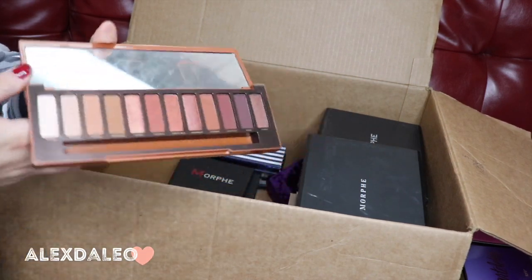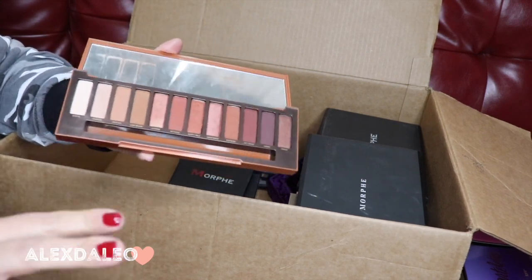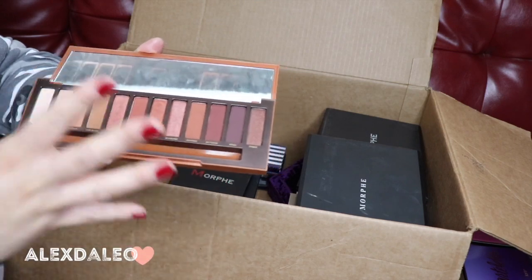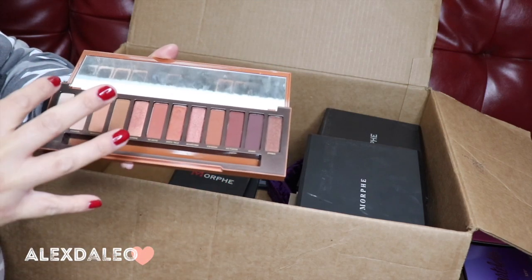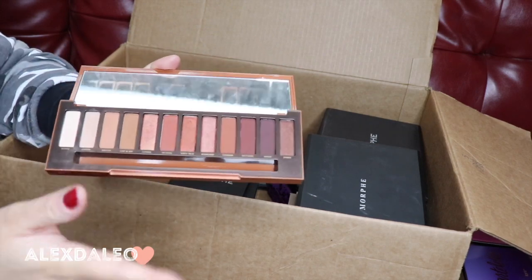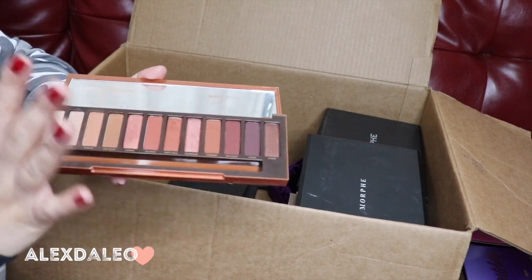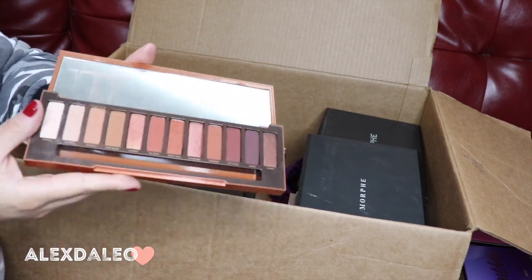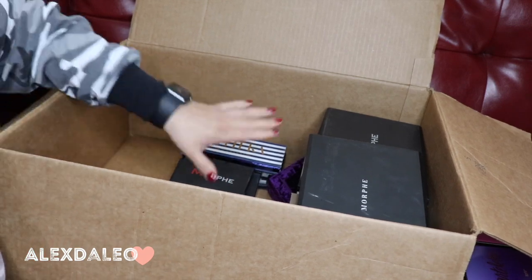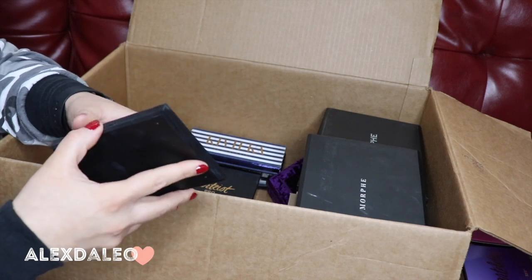This one is the Naked Heat palette — one of my favorite Naked palettes. It's such a good color. If you guys have noticed, I'm more attracted to red tones and mauve-ish red tone palettes or eyeshadows, because these are the shades I mostly use. I've used it a couple of times and I definitely do reach for it, so I'm keeping this one.